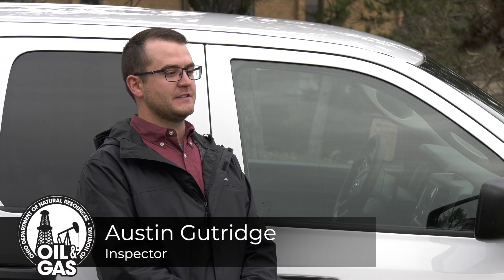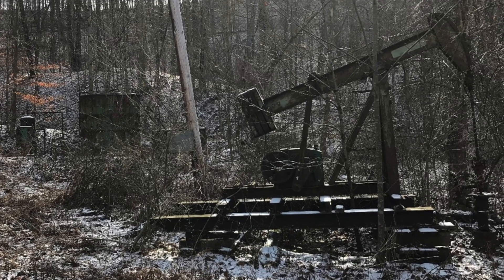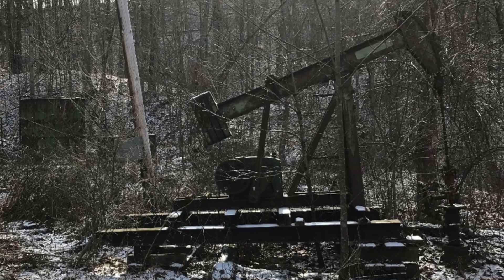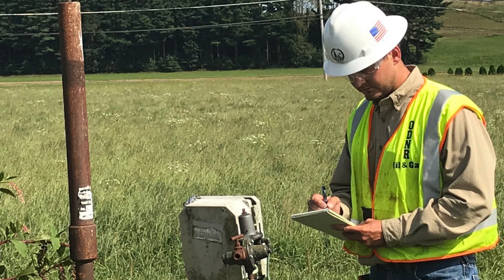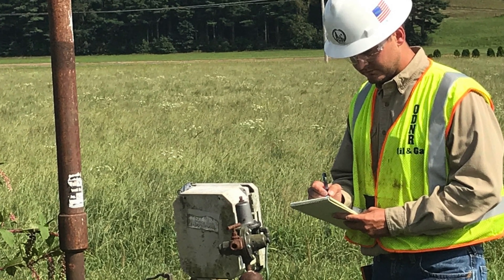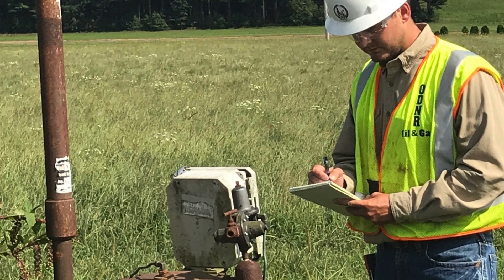Hi, I'm Austin Guttridge, an inspector with the Orphan Well Program. My roles include orphan well investigations, which means spending a lot of time outdoors trying to find orphan wells. Sometimes it's pretty obvious — like a pipe sticking out of the ground, or even old oil and gas equipment like tanks and pump jacks. We'll mark the well, document its location, and score it.